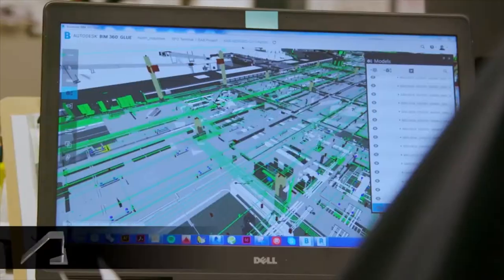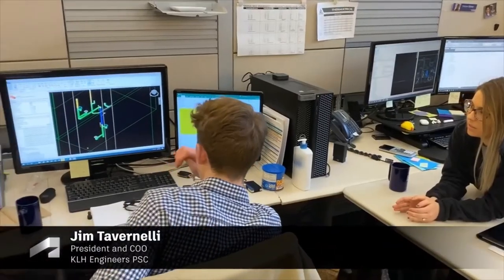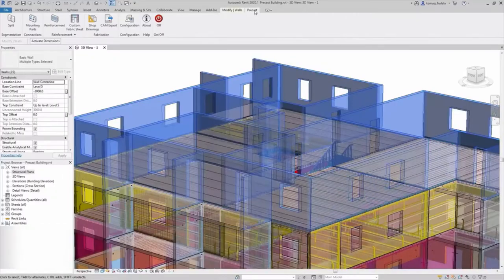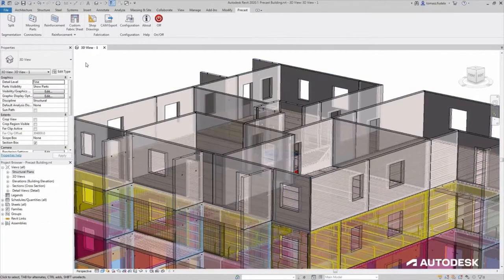Is the world going to be more 3D or 2D in the future? It's obvious it's going to be more 3D. So that started with us going exclusively Revit.